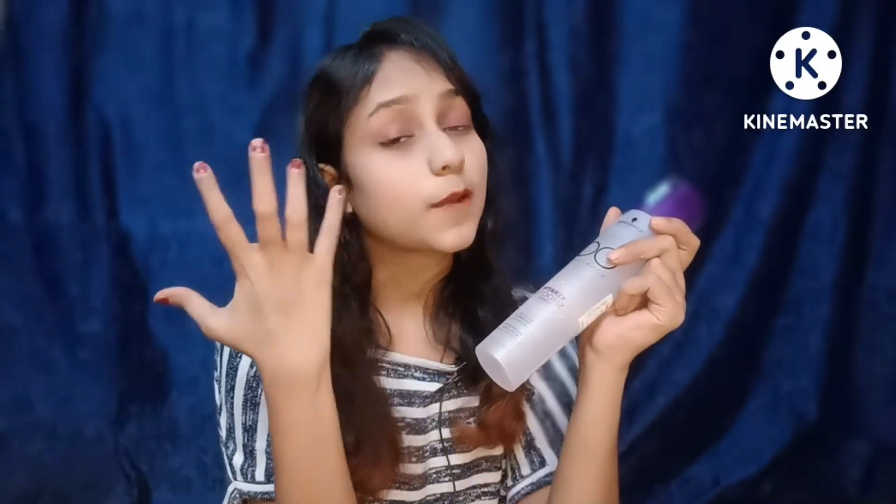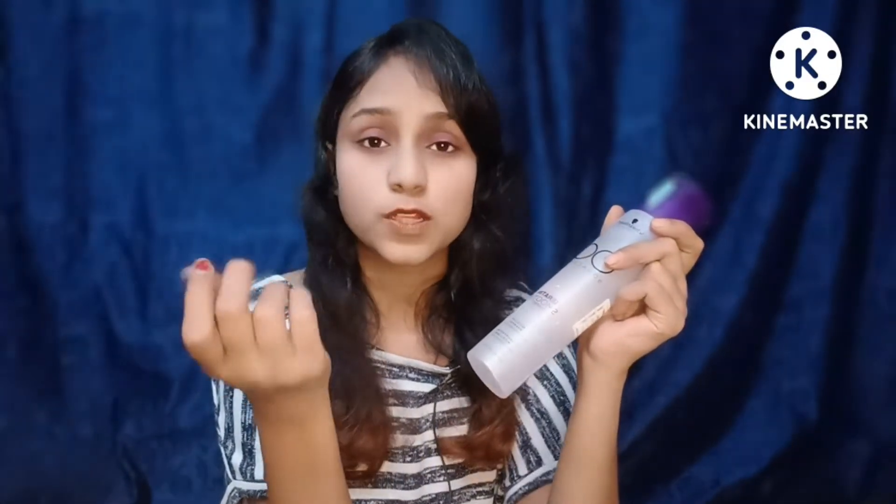But if you feel that using this shampoo like a treatment shampoo will make your hair straight, that doesn't happen — you have to be careful about that. This shampoo will make your hair manageable and smooth, but it will not straighten your hair. If the texture of your hair is curly, it will remain curly. If it is wavy, it will remain wavy. And if your hair is straight, it will be good and manageable.